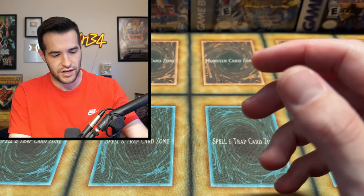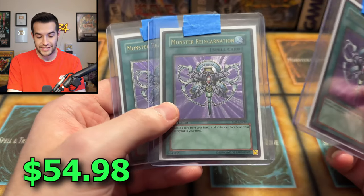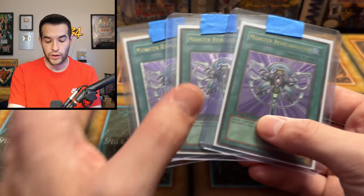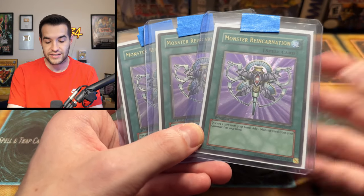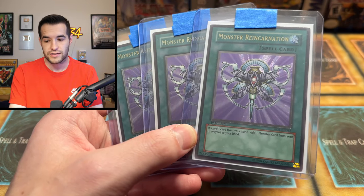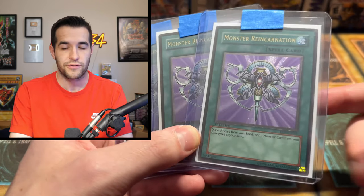Then we have some more Ultimate Rares — Monster Reincarnation. These are really cool, Rise of Destiny Ultimate Rares, first edition. Very, very nice. This is a card you don't see that often — it's just a regular rare in Rise of Destiny, so it's like a retail Ultimate Rare and it's really, really nice. It's actually decent in some formats. You just don't see it that often because those retail ultis can be hard to find since a lot of them are garbage.